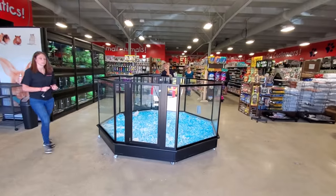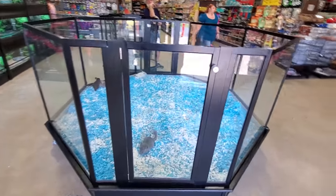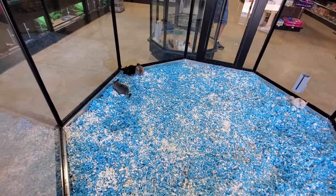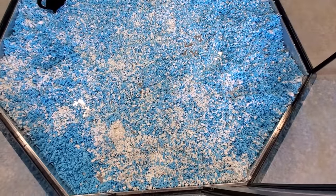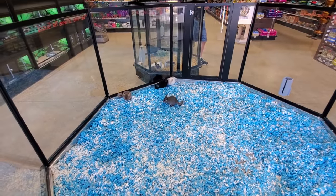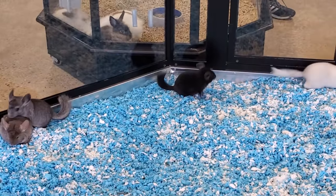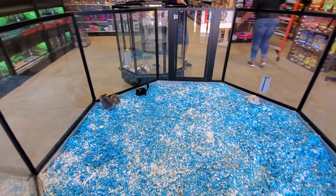Look at this as you first come in the door. I believe these are chinchillas - I could be wrong. Look at them just hopping around! Look at this white one over here. I love the blue and white stuff too. Look at this, it is so funny. Hello little chinchilla friends! That is too funny.